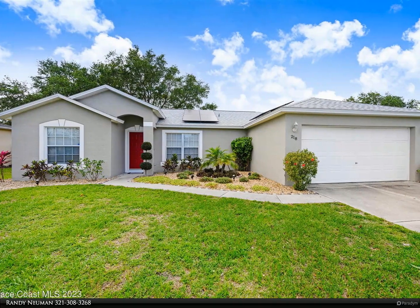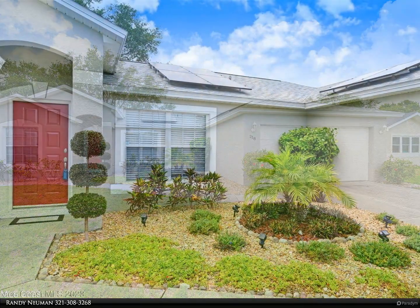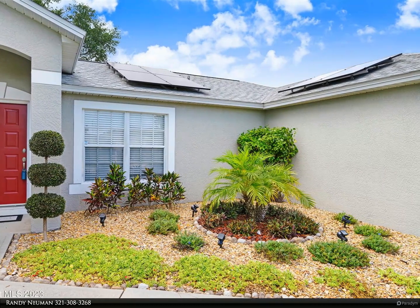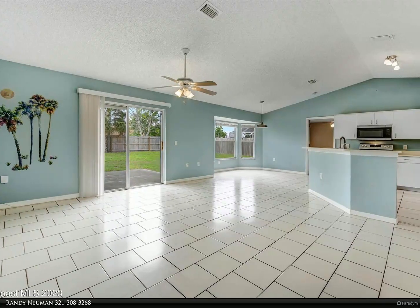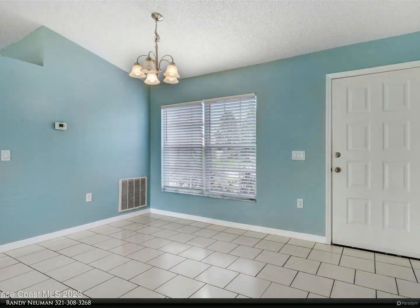This Berkshire Hathaway Home Services Florida Realty property video is presented by Randy Newman. This charming three-bedroom, two-bathroom home will immediately make you feel at ease. The open living and dining area is flooded with natural light, thanks to the large windows that line the walls. The kitchen is fully equipped with stainless steel appliances, Formica countertops, and a breakfast bar.